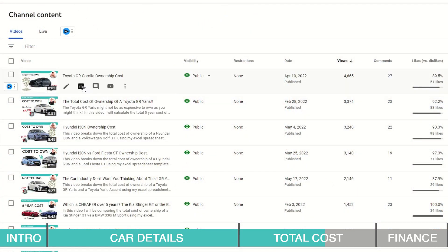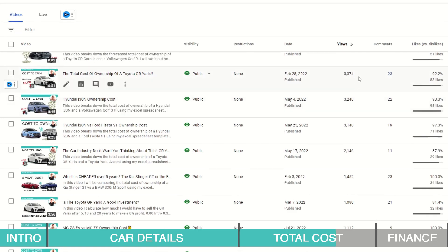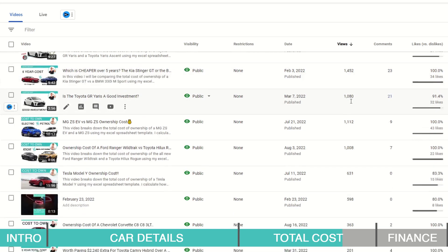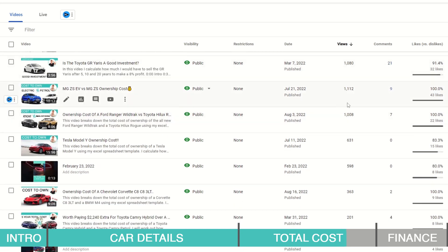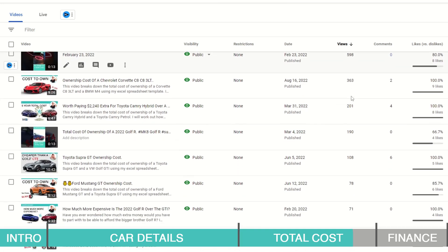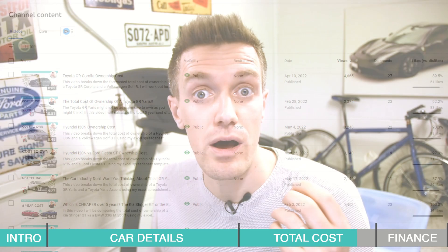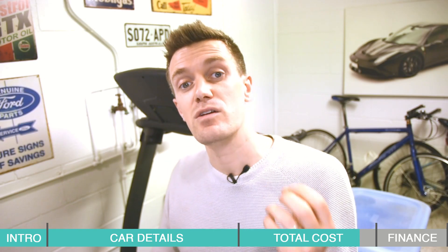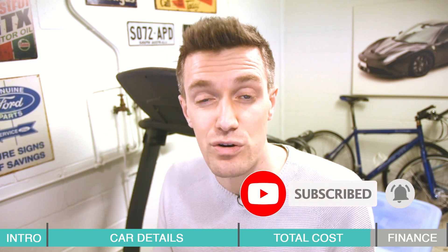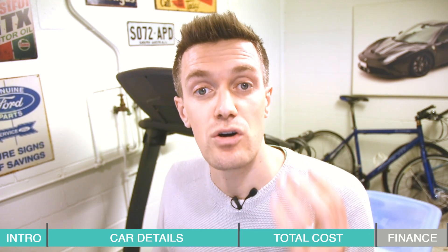Before moving on to finance, I'd like to let you know about a series I've been working on. Hot hatches have been the best performing videos on my channel, so I've decided to do a series working out which is the cheapest hot hatch to own over five years doing 13,000 kilometers a year — the average distance we travel here in Australia. Let me know in the comments which cars you'd like to include. Let's try and keep the power output above 155 kilowatts or 110 brake horsepower. If you're interested, please subscribe and hit the bell notification.